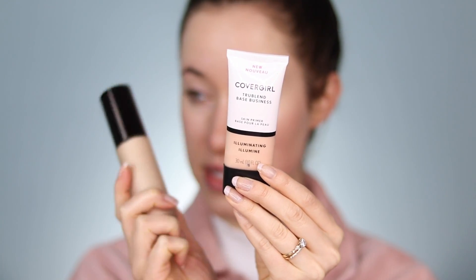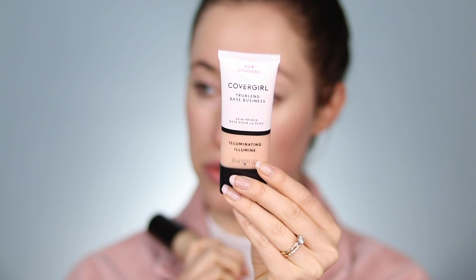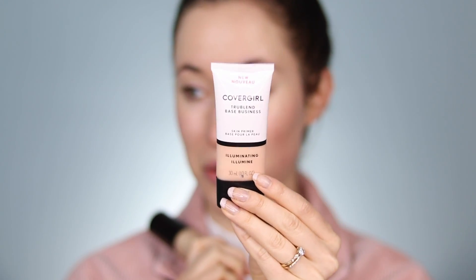An affordable option for a glowy base is the CoverGirl TruBlend Illuminating Skin Primer. It has a very similar tone and very similar effect to the Becca one, so I wanted to make sure to share that.